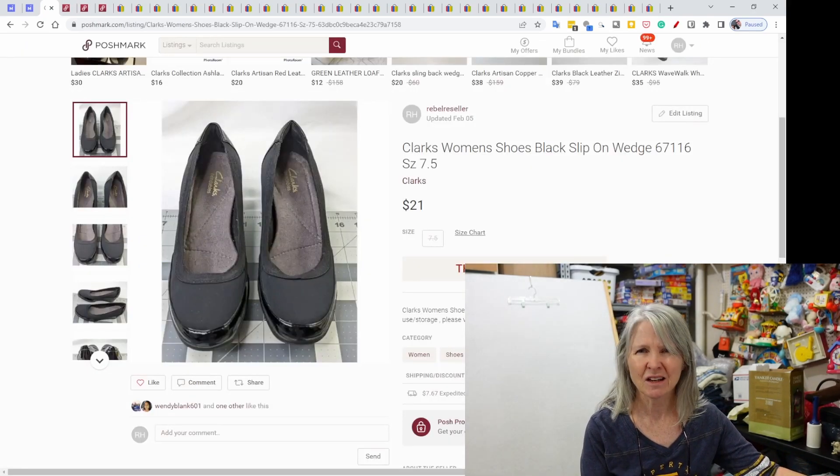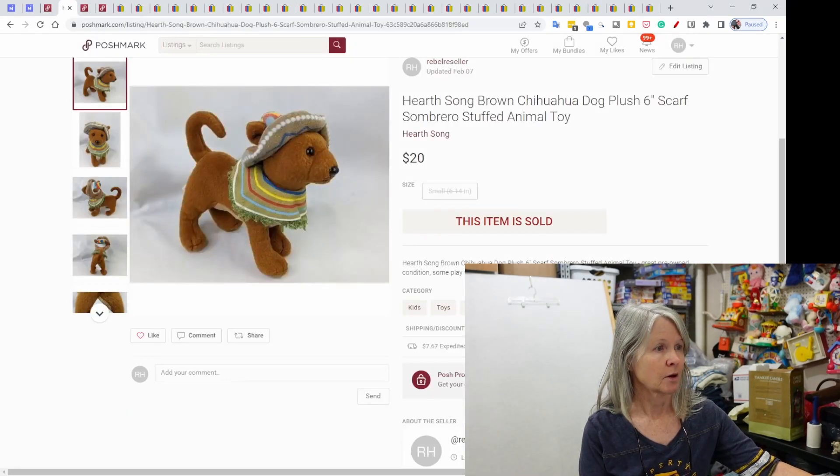Poshmark — Clarks. Love that brand. We sell a ton of it. A lot of it is, you know, $15, $20, $25. These were some black slip-on wedges that sold for $21. Then a Hearth Song brown Chihuahua dog, six inch, very cute. I hadn't found that brand before — $20 on Poshmark.